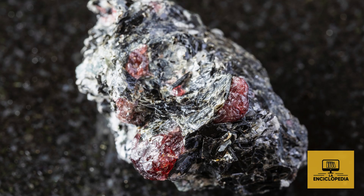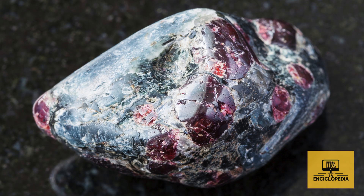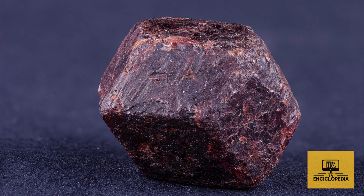It crystallizes in the cubic system, forming well-defined dodecahedral and trapezohedral crystals. Its specific gravity ranges from 4.1 to 4.3, and it has a vitreous luster. The streak is white.